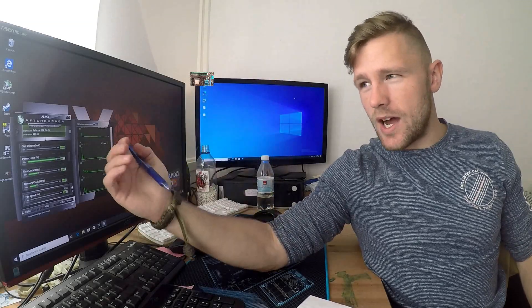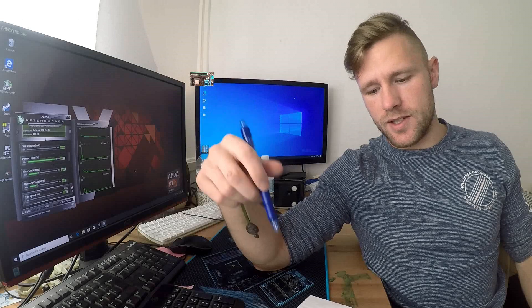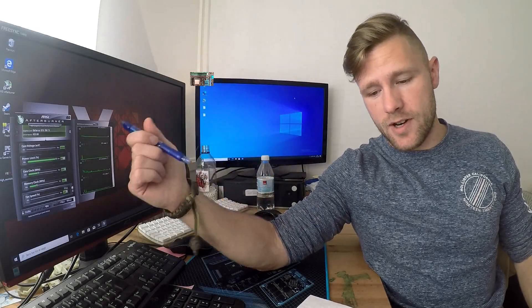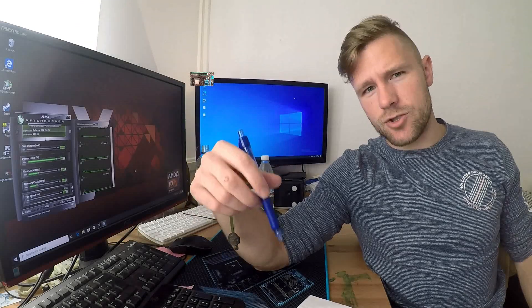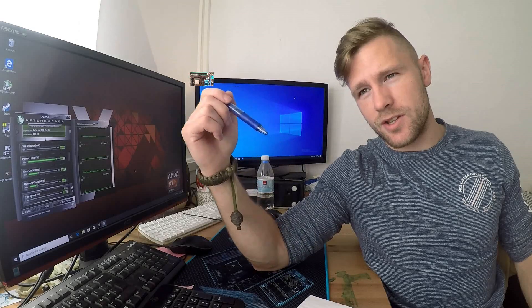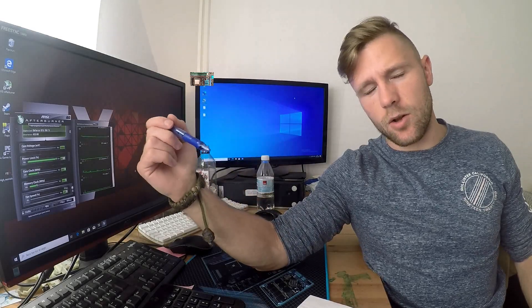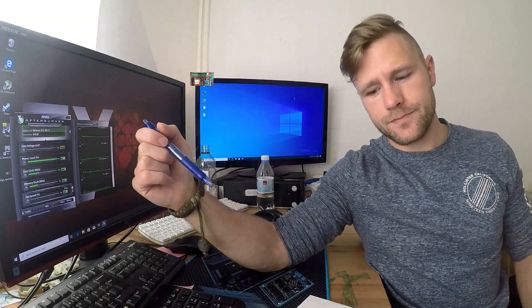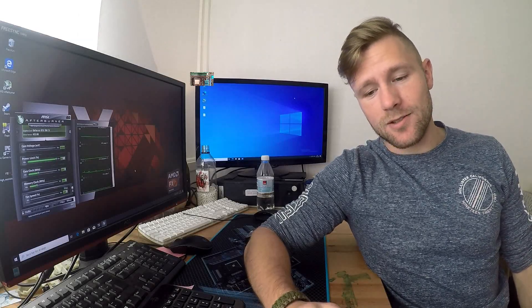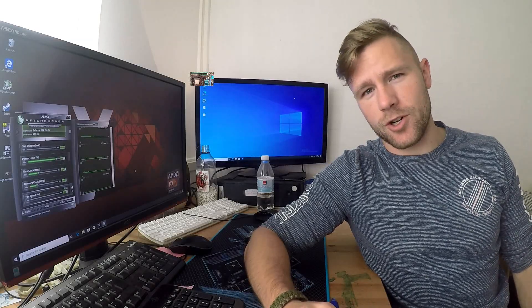This is why Cinebench sees this particular processor as a quad-core processor with eight threads, and AMD has been sued over this. I can't remember if it's ongoing or it's been resolved — the lawsuit in California. Now that we've got all the boring parts of the video out of the way, why don't we go ahead and look at some benchmarks.